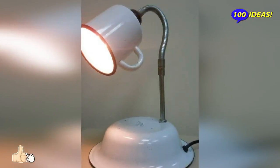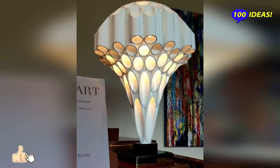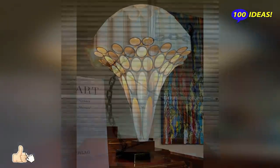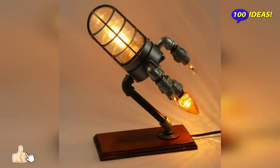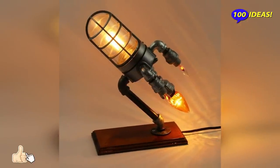Table lamps are an excellent and effective solution for those who need a directional light source and a space-saving support. The versatility, different types and compact dimensions that characterize this lighting element allow table lamps to be inserted in a variety of environments, from residential to professional.